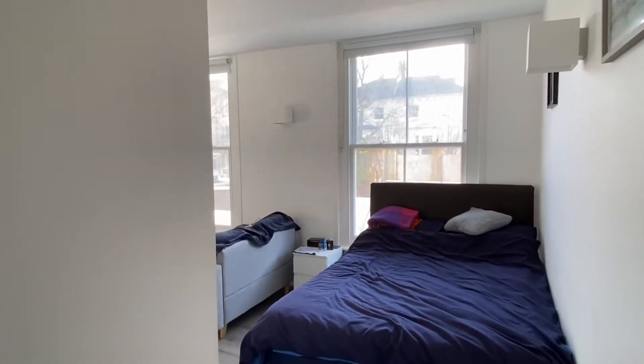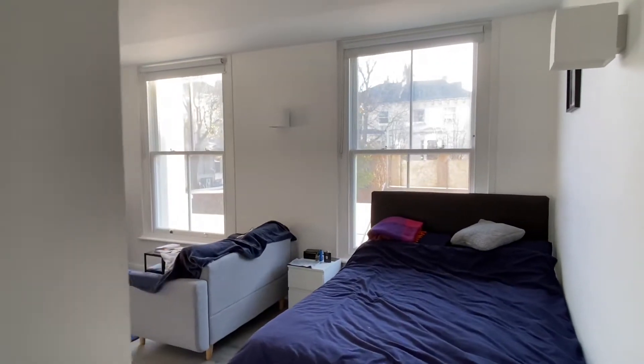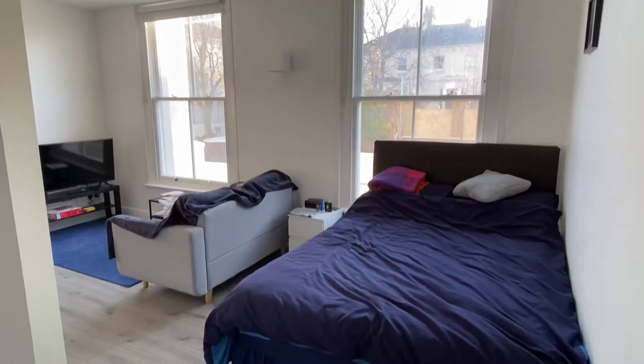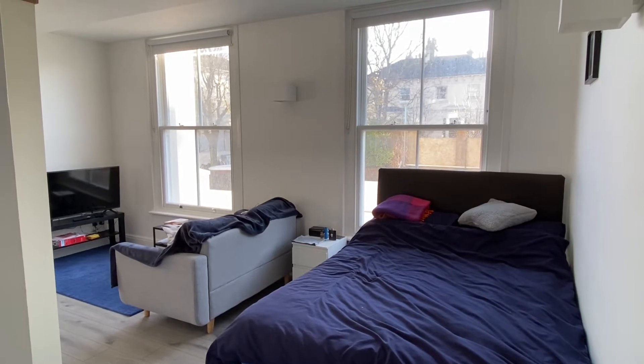Starting in the living area for this ground floor studio, it's south facing. The studio is about a five minute walk from Brighton station, and also five minutes or even less from Seven Dials with all of its cafes and eateries.